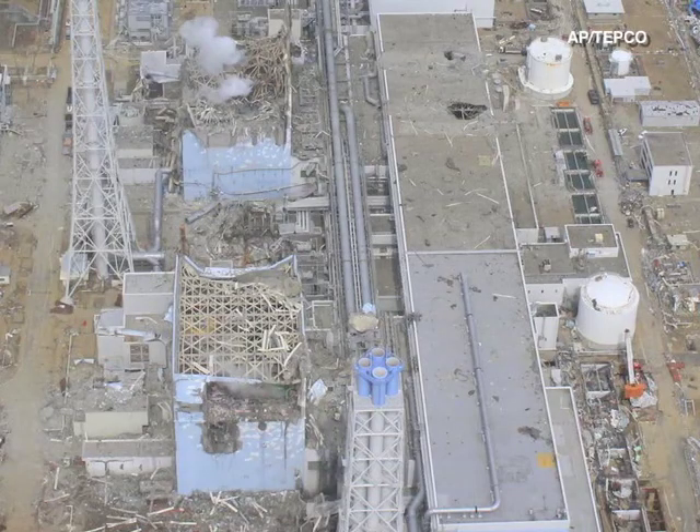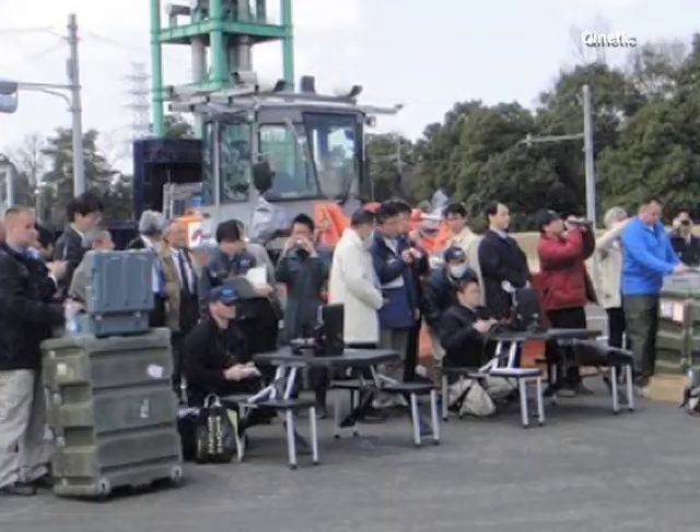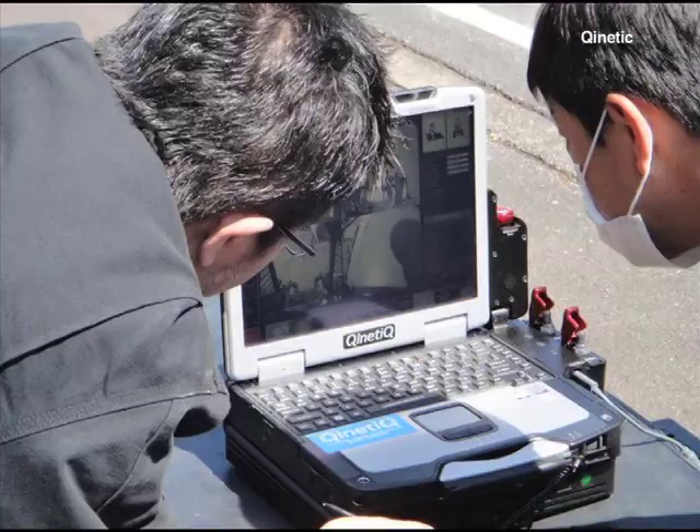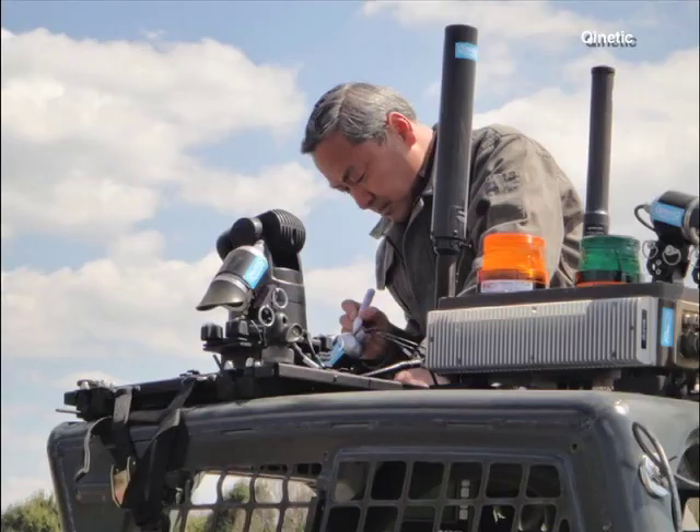We're working with TEPCO, who are the plant operators for the nuclear plant that has the problems, and we are training them actively right now in Japan with our equipment so they can take it in and use it as they see appropriate.